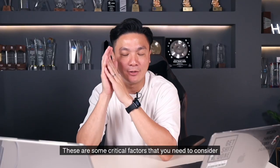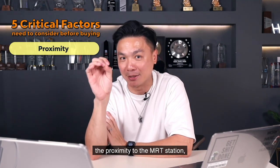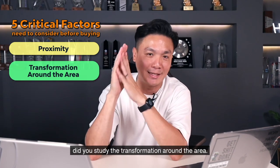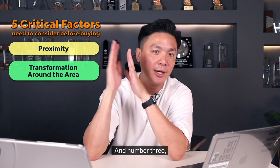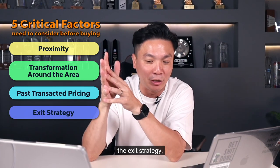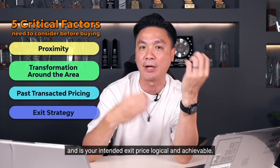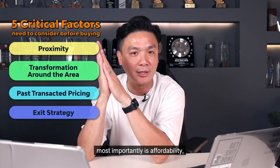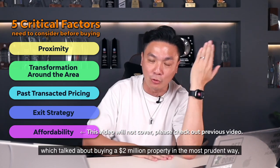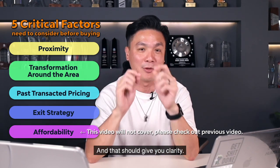So these are some critical factors that you need to consider before deciding whether to buy Lake Garden Residences. Number 1: the proximity to the MRT station, which in this case is about 10 to 15 minutes walk away. Number 2: did you study the transformation around the area? Number 3: the past transacted pricing of resale and new launches around this area. Number 4: the exit strategy — meaning who will be your future buyers and is your intended exit price logical and achievable. And number 5, most importantly, is affordability. Please check out our previous videos which talked about buying a $2 million property and a $1 million property in the most prudent way — that should give you clarity.